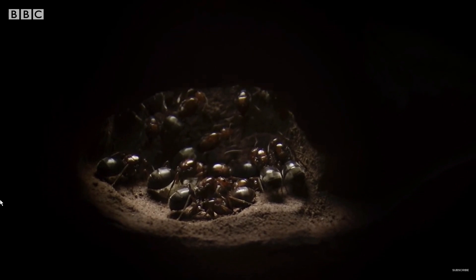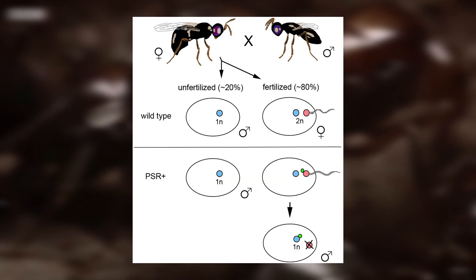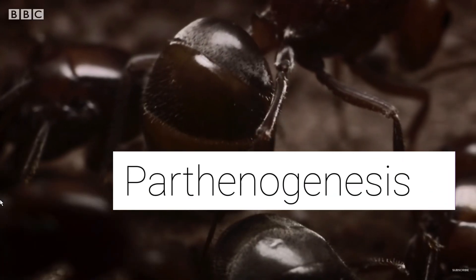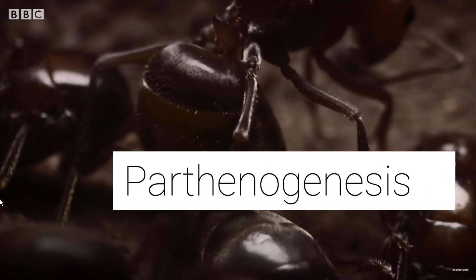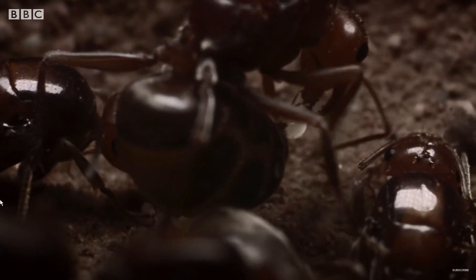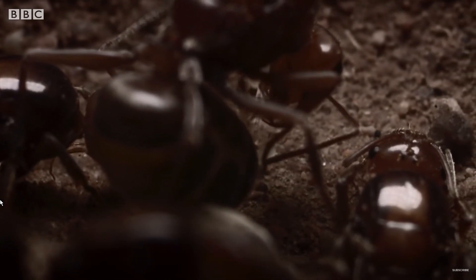When a queen ant lays an unfertilized egg, it develops into a male ant through a process called parthenogenesis. This means that the egg develops into an embryo without being fertilized by sperm. Parthenogenesis is a type of asexual reproduction.